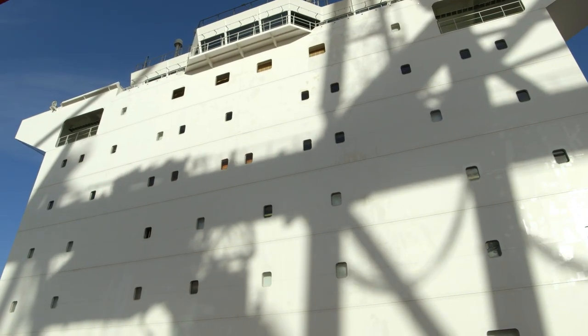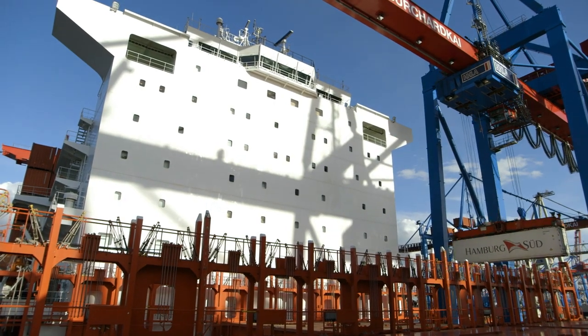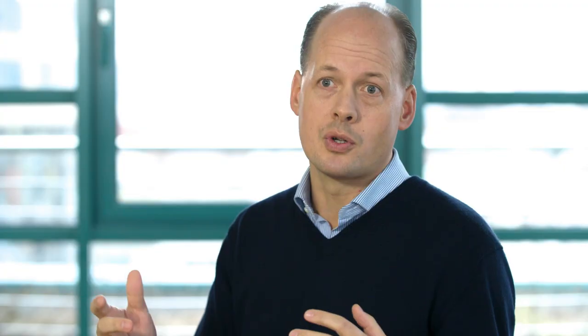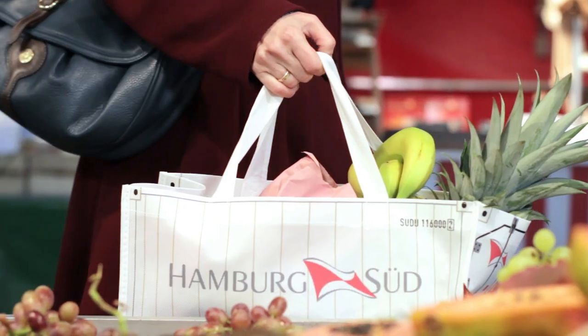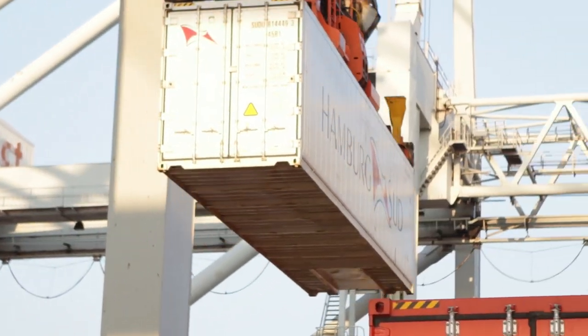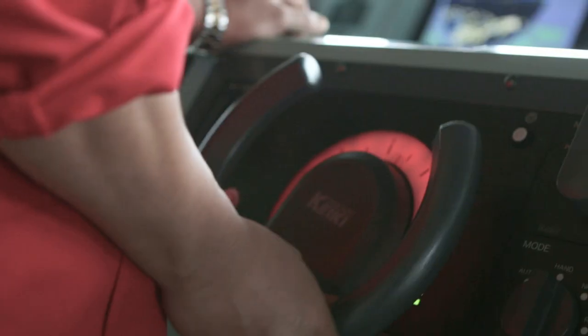Technology becomes increasingly important in the transport of temperature-controlled cargo. For example, exotic fruits and vegetables like avocados, blueberries, and grapes, which traditionally have only been flown, are now safely transported in containers using vessels across the oceans.